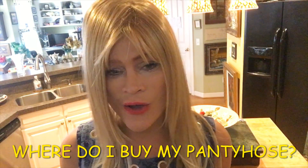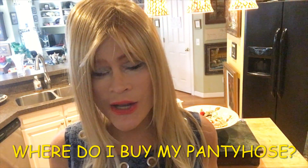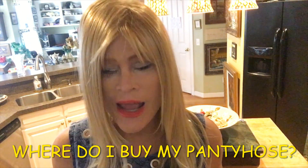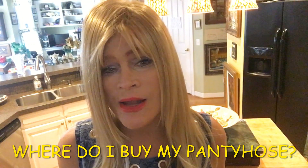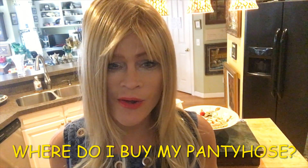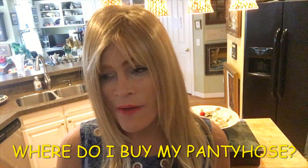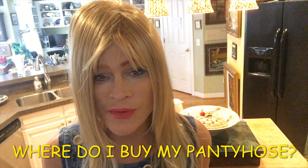I've done a few videos on pantyhose, and the reason I've done videos on pantyhose is it started out with me explaining the phrase 'pantyhose, high heels, and lipstick.' That goes back to a group of women that we used to get together for lunch and we all wore pantyhose, high heels, and lipstick. After I did that video, I got a lot of comments and requests about where do you get your pantyhose?